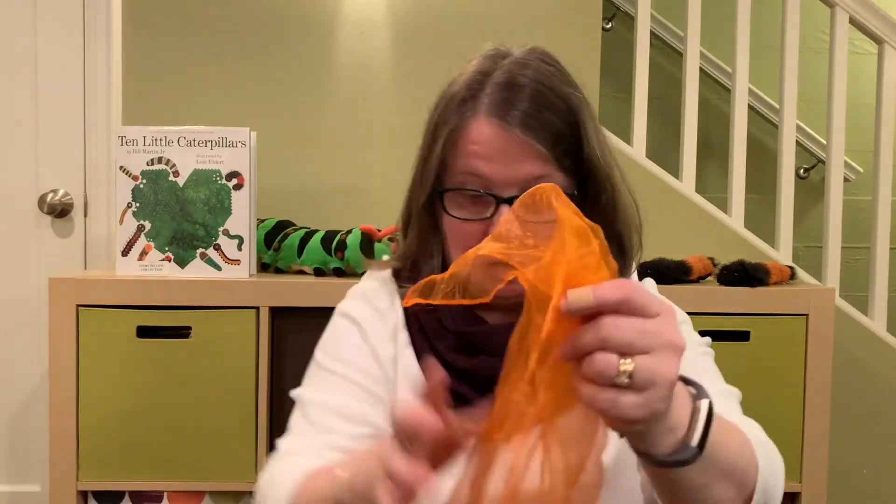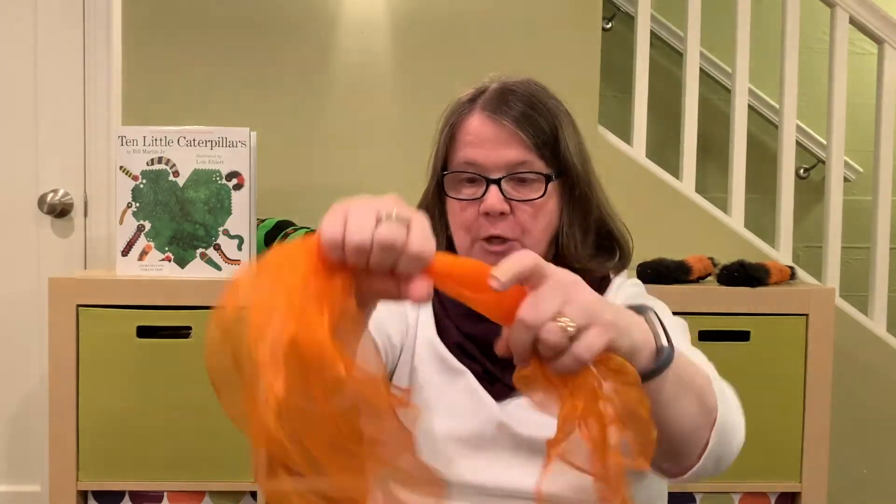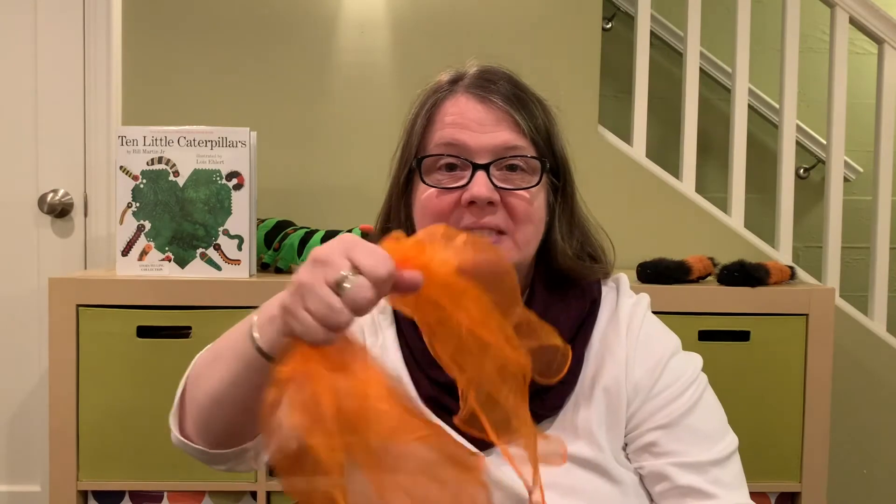We're going to finish up with a goodbye song — it's a butterfly goodbye song. If you have a scarf, go ahead and grab it, or a washcloth, towel, or sock. Grab it in the middle so it looks like a butterfly. Flutter, flutter butterfly, floating in the summer sky, floating high for all to see, floating low so merrily, flutter, flutter butterfly, now it's time to say goodbye. Goodbye, everyone! Thank you so much for joining me today, and hopefully you will find some butterflies in your yard. Take care!